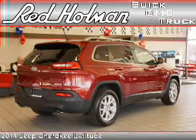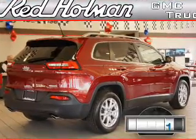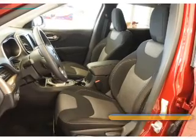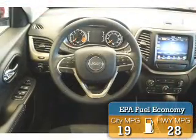It's powered by front-wheel drive, six-cylinder engine, and an automatic transmission. With fewer than 3,000 miles, this vehicle is like new. Great fuel efficiency saves you money by requiring fewer trips to the gas station.